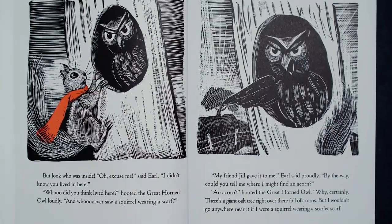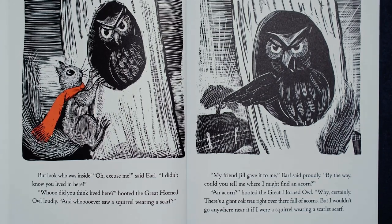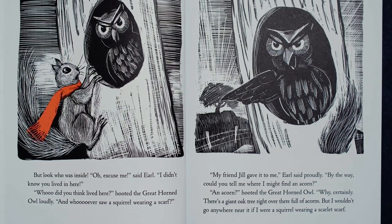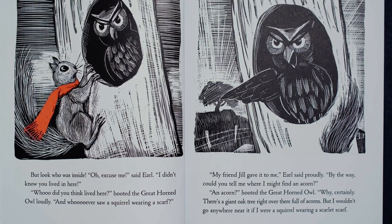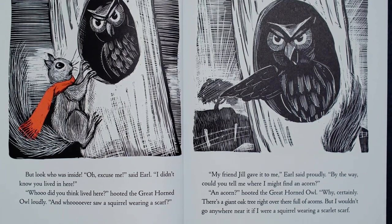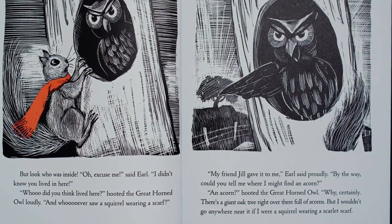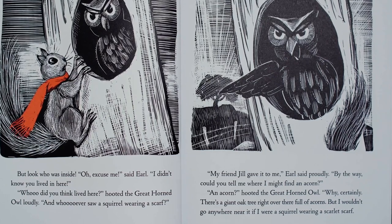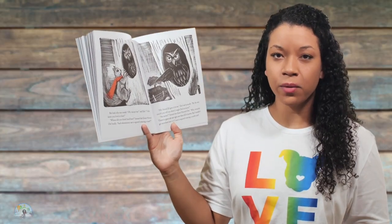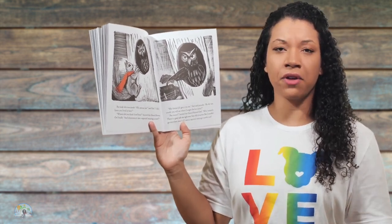But look who was inside. Oh, excuse me, said Earl. I didn't know you lived in here. Who do you think lived here? Hooted the great horned owl loudly. And who saw a squirrel wearing a scarf? My friend Jill gave it to me, Earl said proudly. By the way, could you tell me where I might find an acorn? An acorn? Hooted the great horned owl. Why, certainly. There is a giant oak tree right over there full of acorns. But I wouldn't go anywhere near it if I were a squirrel wearing a scarlet scarf. Why do you think the owl is telling him that he probably wouldn't go near the oak tree if he's wearing a scarlet scarf? I wonder what the scarf has to do with staying away from the oak tree?